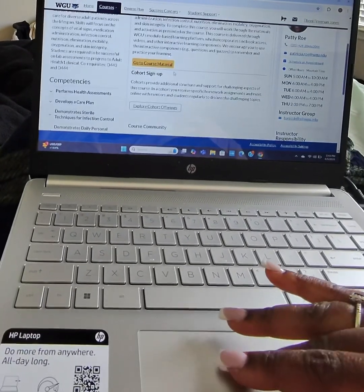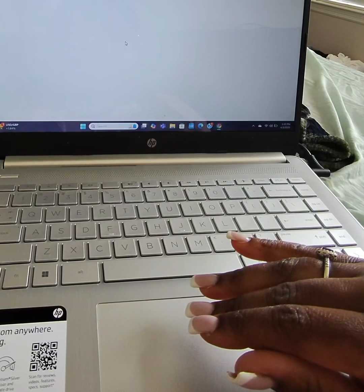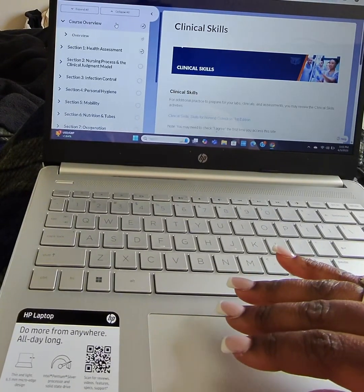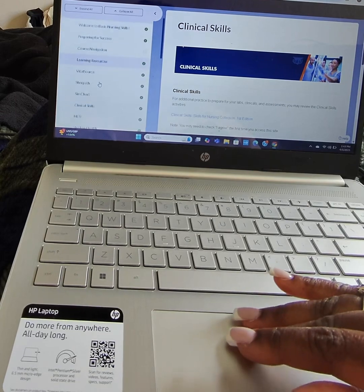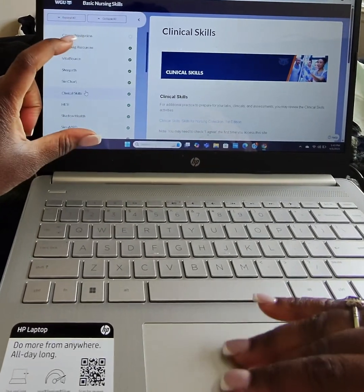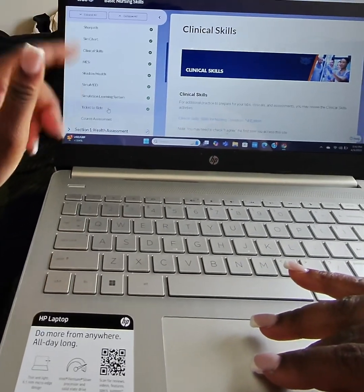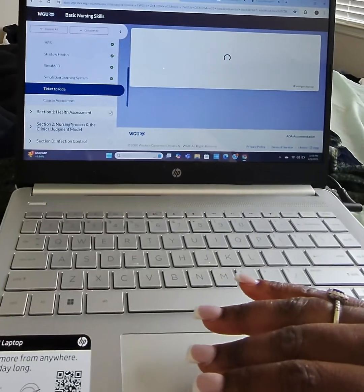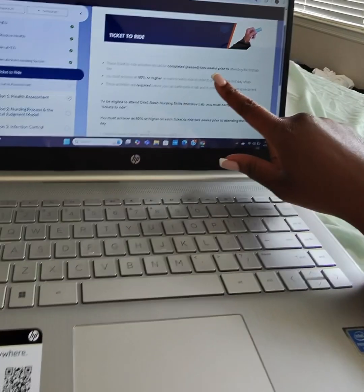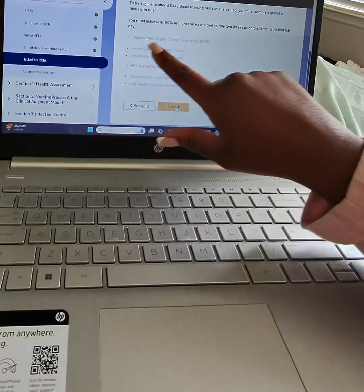Here in the course material is where you will prepare the assignments called Tickets to Ride. All of this talks to you about what needs to be done in this course, how the course will look, the simulations, and things of that nature. Under Tickets to Ride, these are the assignments that have to be completed two weeks prior to attending the first lab.